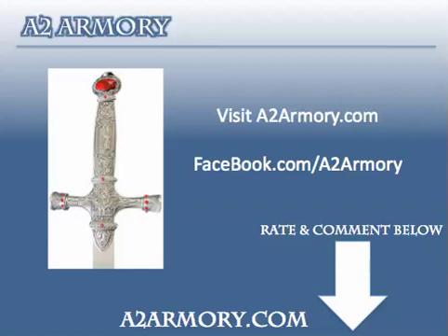Visit A2 Armory at www.a2armory.com to purchase this Godric Gryffindor sword, plus other great Harry Potter movie merchandise. And be sure to like A2 Armory on Facebook to get special discounts and access to our monthly contests.